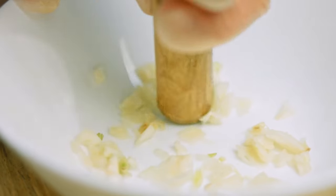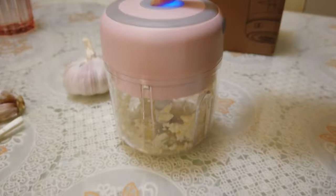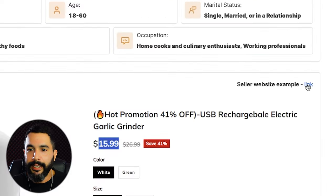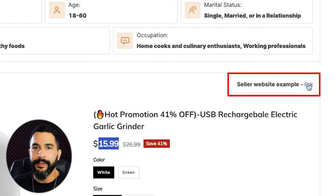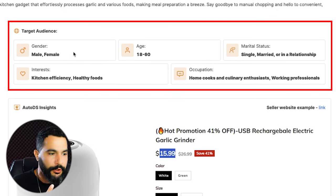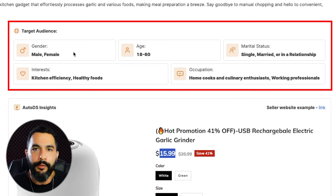When you're crushing garlic manually, you're hurting your hand — it's just not very easy or practical. That's the problem this electric garlic crusher solves. It does it automatically: just put your garlic inside and boom, it's mashed and crushed. We can also see the seller's website and the creatives he's using. This product fits a broad target audience, from ages 18 when people leave home up to 60, making food in their kitchens. This product has real potential.